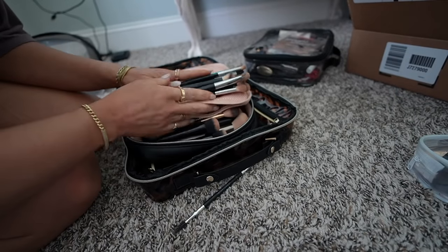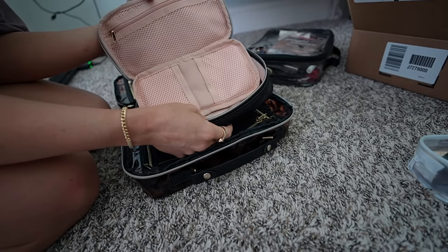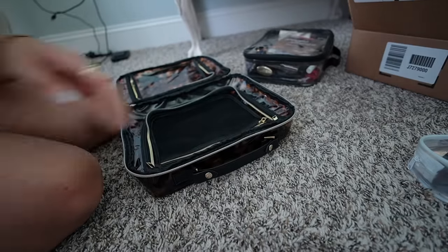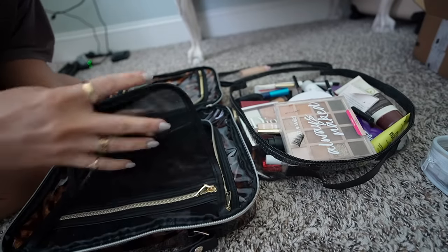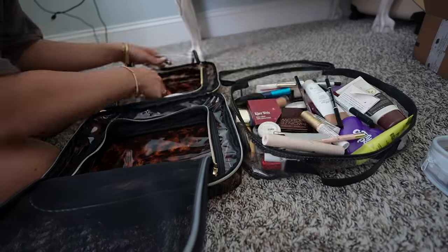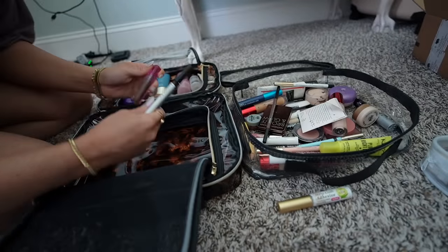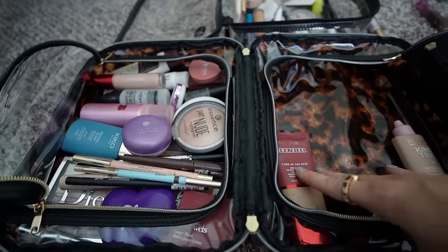Maybe this isn't the move for brushes. Maybe I use this for something totally different — like for my pills, because I do want to reorganize my pill situation. Let me do the big makeup thing and come back to this. I'm also going to declutter this one a little bit. I've decided I'm going to do one side for the makeup I'm currently testing, so I don't forget to keep trying it. I'm getting rid of anything that's totally empty.